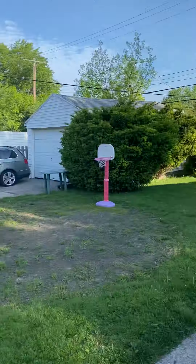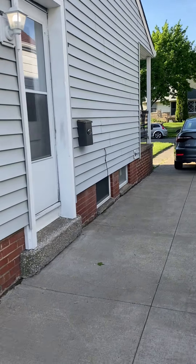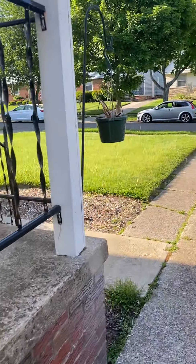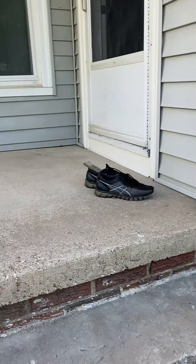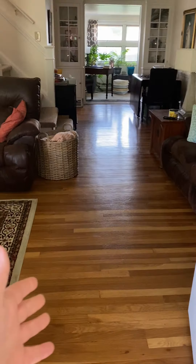The tenant, Valerie, knows I'm here and we're going to walk through and do a quick look at the property so she can know what's going on. It's a very well-kept house with a nice porch out front.